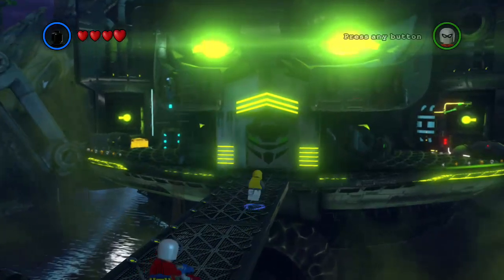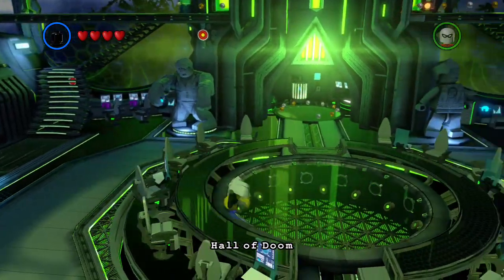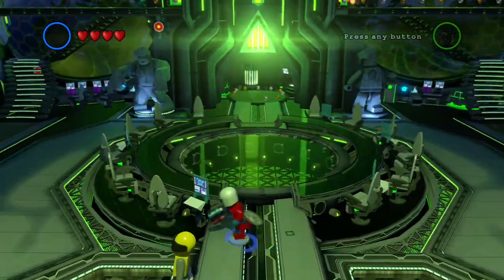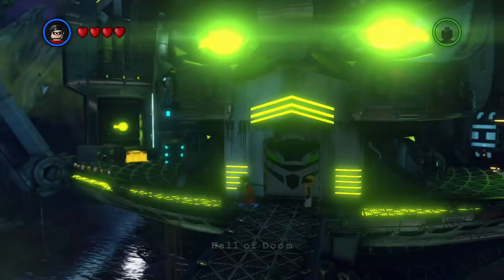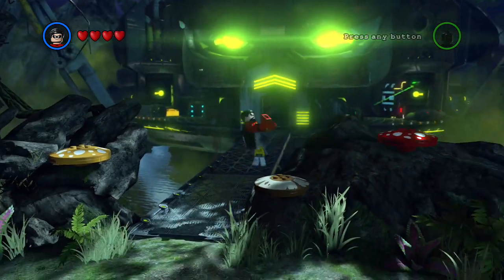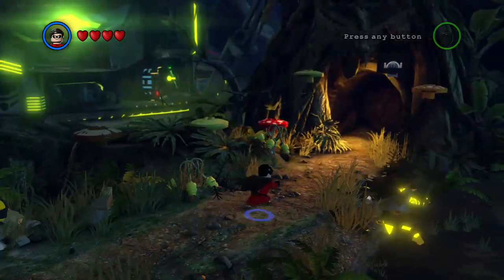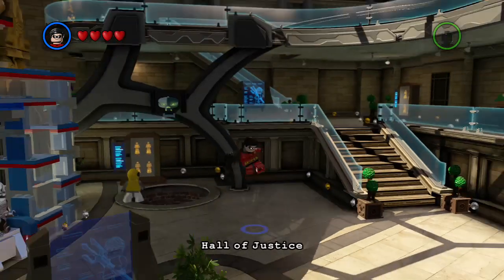We get a gold brick, so that's 43. We're gonna go inside, which I think means we're actually done inside the Hall of Doom — or we should be at least. Yep, it looks like we're done in here. I don't really want to be in here anymore. Yes, it looks like we're good.